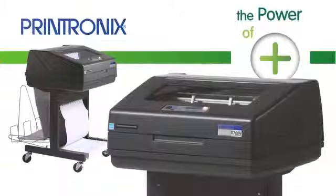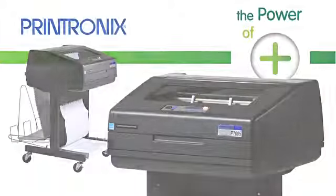Question: What's the best printing solution for my tough industrial environment? Answer: You need the workhorse — the industrial strength P7000 cartridge open pedestal.